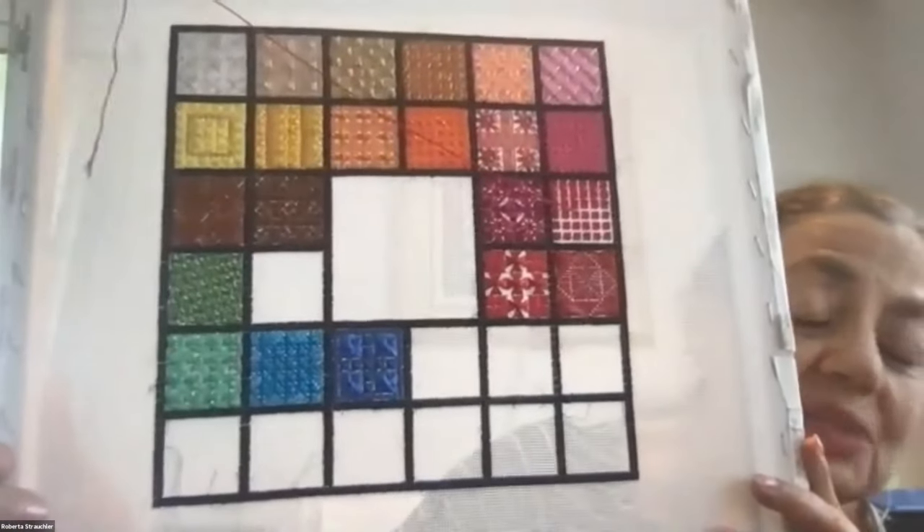Roberta: This is going to be for a tallis bag — a fill-in bag. It's stunning with all different stitches — you're never going to be bored trying all these different stitches. It's from a book — Deb B's Designs. And I'm not doing the center with the design; I'm going to put a name in the center.